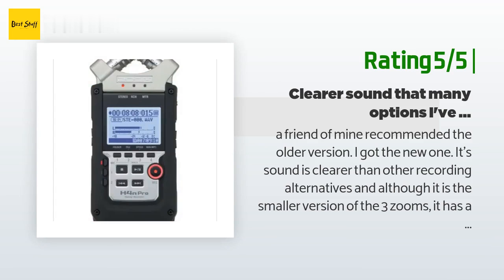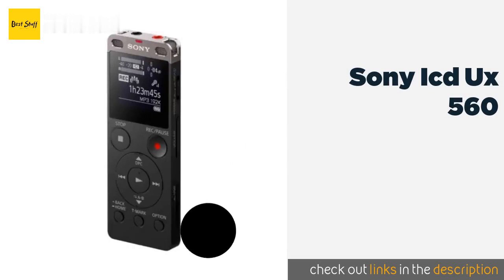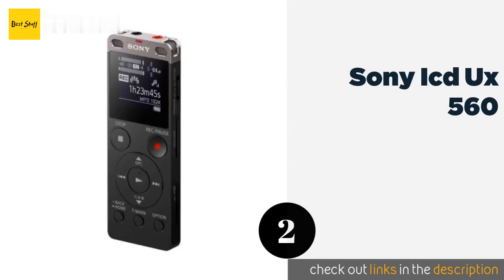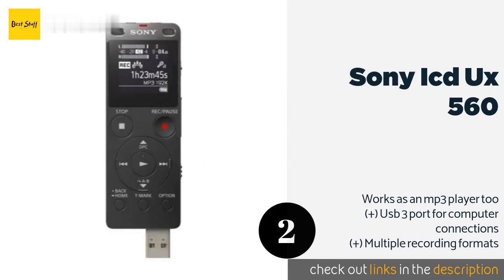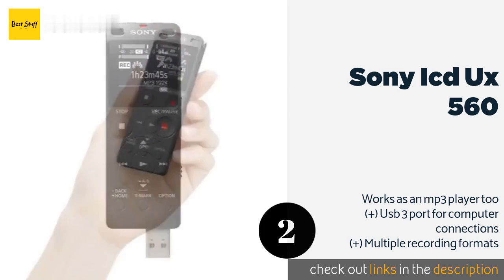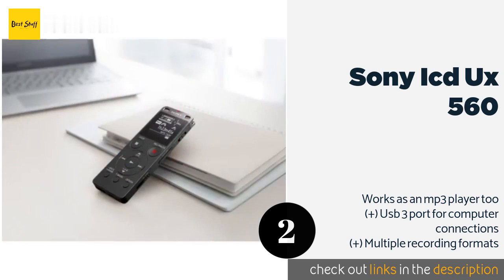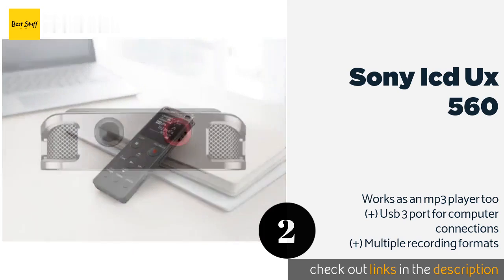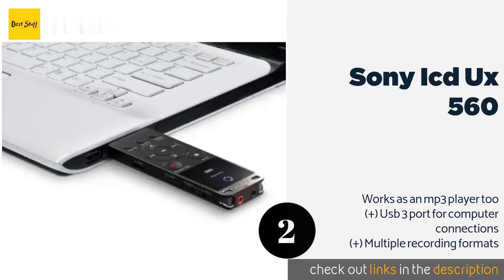Number two is the Sony ICD UX560. The Sony ICD UX560 is simple to use with an affordable price tag, making it ideal for college students. It produces clear recordings even from far away, thanks to its automatic volume adjustment. It's also incredibly slim, so it can fit in any book bag. This product is available on Amazon for $73.